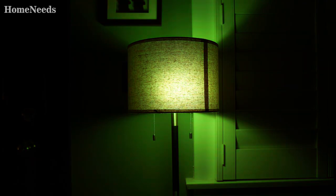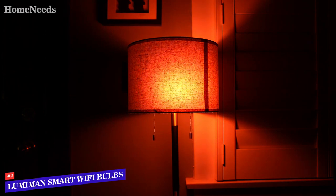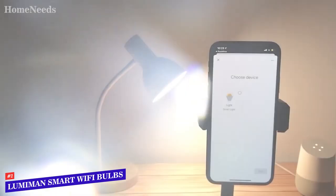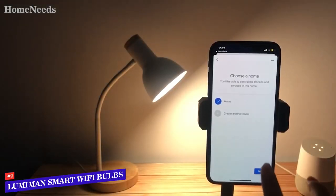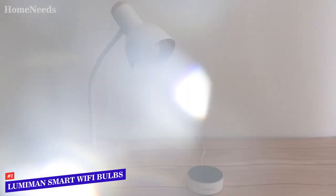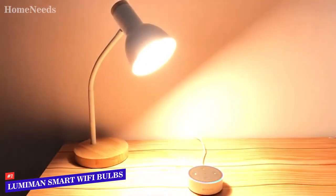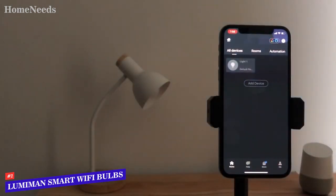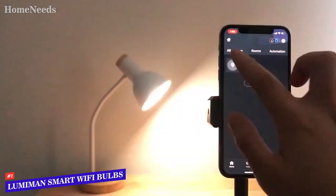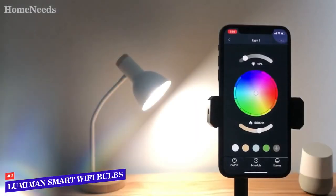If you're looking for the best value, let me point you towards the Lumiman smart Wi-Fi light bulbs. These bulbs are compatible with Alexa Echo, Echo Dot, and Google Home Assistant, giving you full control with your voice or at your fingertips. No hub is required — just say 'Alexa, set the bedroom to purple' and bam, mood lighting. Control your lights from anywhere at any time with the free Plus Minus app on your smartphone or tablet.